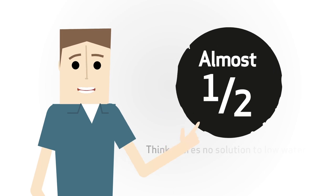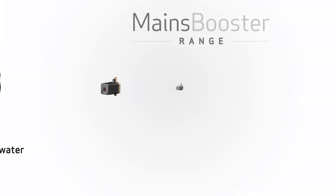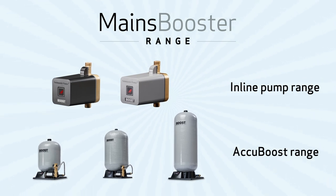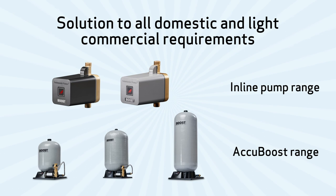Did you know that almost half of consumers think there's no solution to low water pressure problems? The new mains booster range from Salamander Pumps offers an easy to specify solution to all domestic and light commercial requirements.